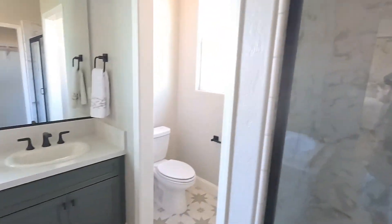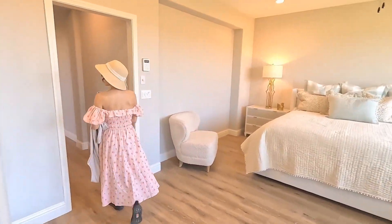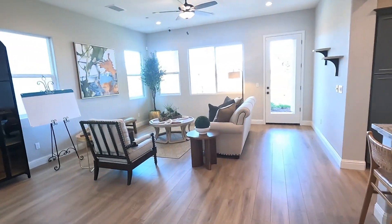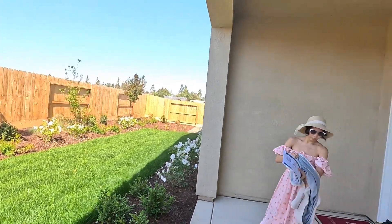We want to keep this video short, so let's go check out the outside patio and show the audience how big the house is. It's super bright outside today. Here's what the backyard looks like — the Hudson has a nice covered patio.